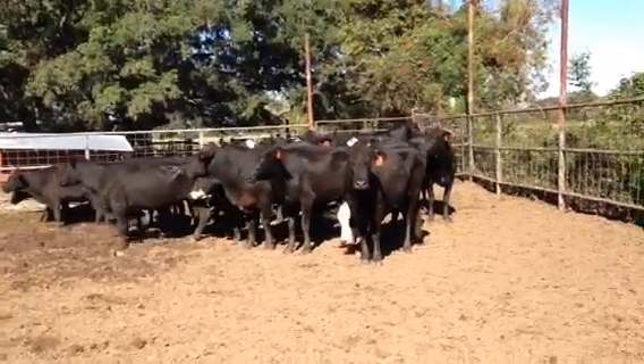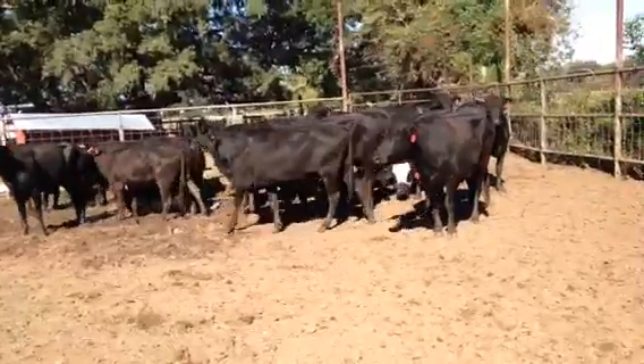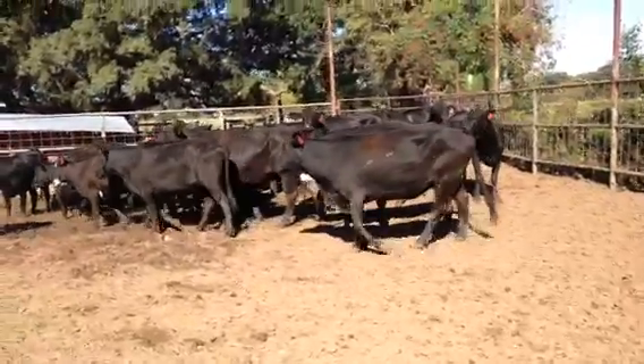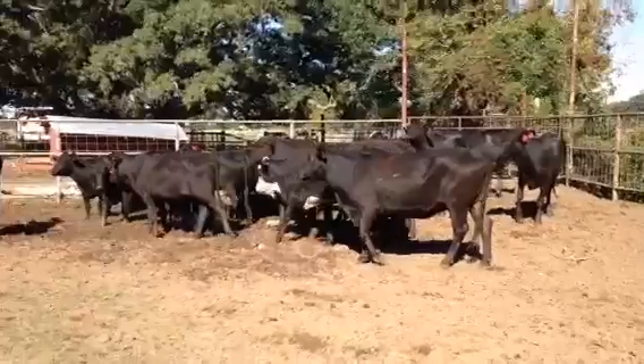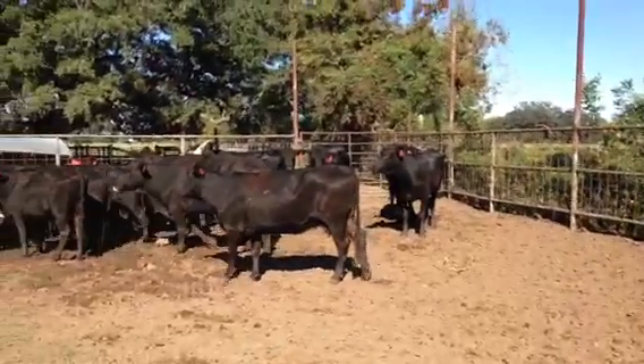There's a group of 20 bred cows. The cattle are basically from — a couple of these cows are just three-year-olds, especially three to six. Most of these girls are three or kind of three to fours.